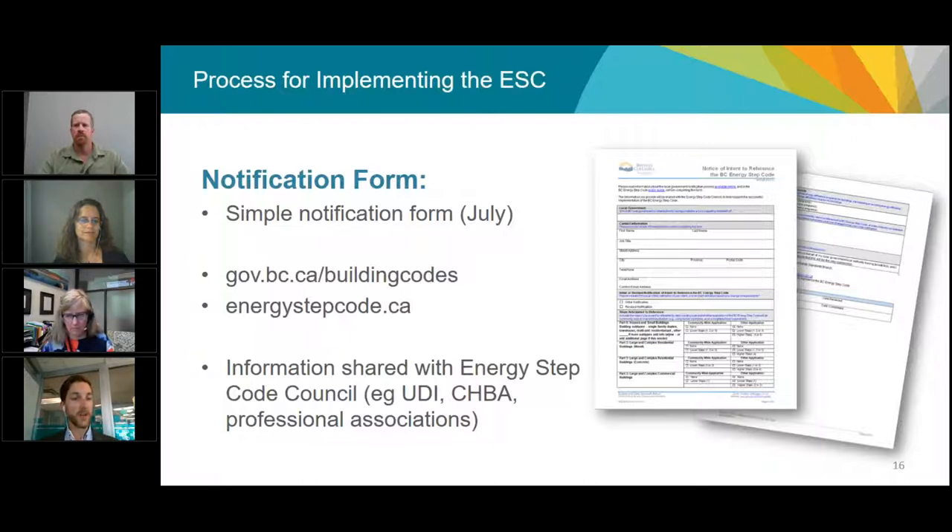This notification information will ultimately be shared. The province will process the forms and provide information on intent to reference the Energy Step Code to the Energy Step Code Council and all its stakeholders — including local governments and industry stakeholders like professional organizations, UDI, and the Canadian Home Builders Association. This will provide a good regional and provincial picture around how the Energy Step Code is being implemented.